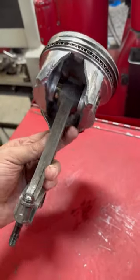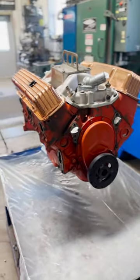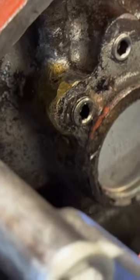This is a piston from our customer's 327 small block Chevy, which has obviously seen better days. We've got the engine here in the shop for teardown and machining, and at first glance, we're already seeing things that we don't like.